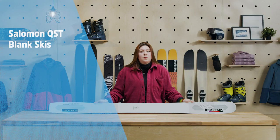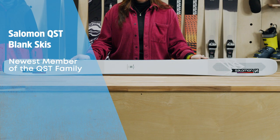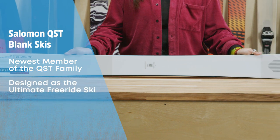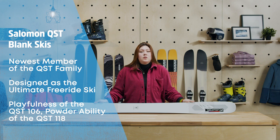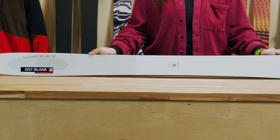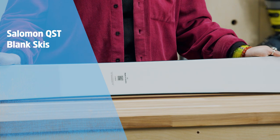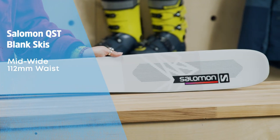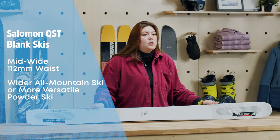The Salomon QST Blank skis are the newest member of the QST family and the most exciting yet. For this one, Salomon handed the reins to their pro athletes with the task of designing the ultimate freeride ski, and we think they nailed it. The QST Blank blends the playful character of the QST 106 with the pure powder performance of the QST 118, creating a versatile package that excels on a classic resort powder day. That means they perform just as well in choppy, tracked-out conditions as they do in deep, pristine powder. An approachable 112 millimeter waist makes this a great choice for skiers who prefer a wider all-mountain ski, or those who want a more versatile powder ski that'll give them a good time even several days after a storm.